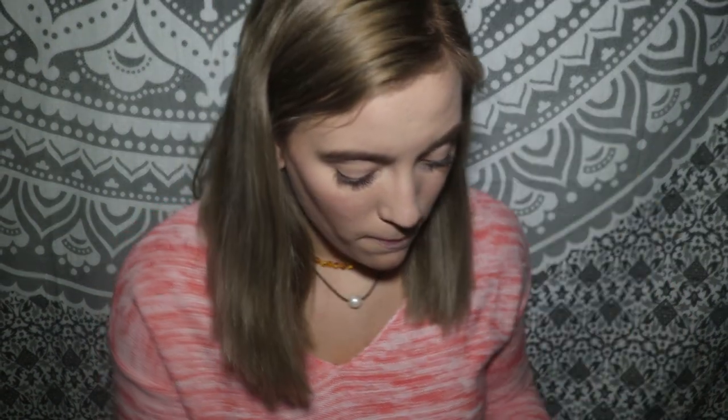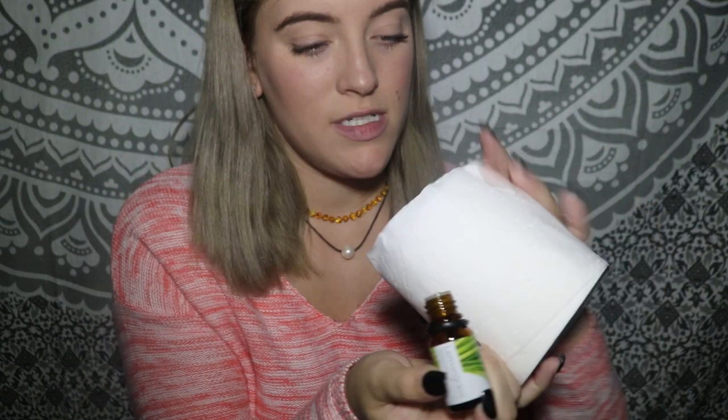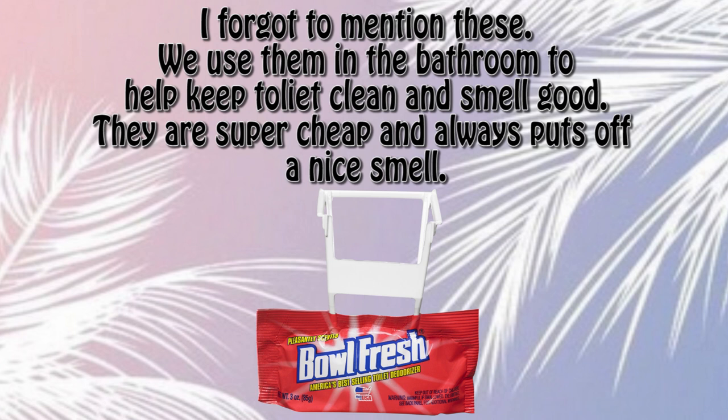Here's a tip for your bathroom: put a few drops of essential oil on your toilet paper roll — a couple drops on each side. Every time you unroll the toilet paper, you'll get a little burst of scent, which is something nice to smell in the bathroom. Lemongrass smells so good for this.